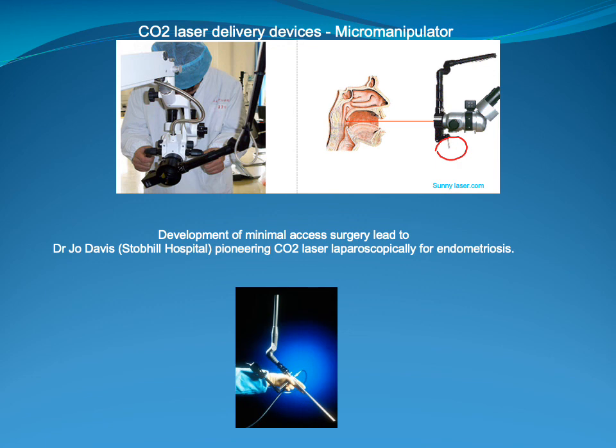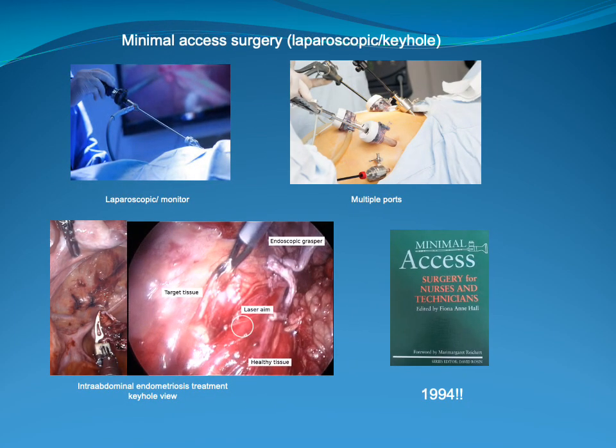Dr Joe Davis was pioneering in Scotland the use of CO2 laser laparoscopically, also called keyhole surgery, for treatment of endometriosis, with development of minimal access surgery in the UK and Scotland. I was also involved at this point in facilitating the use of minimal access surgery for procedures like removal of the gallbladder and treatment of endometriosis, which is when areas of the lining of the uterus form inside the abdomen and cause bleeding every month in women. Because I was so involved in this type of surgery, I was asked to write a chapter for a minimal access surgery book for nurses and technicians in 1994.